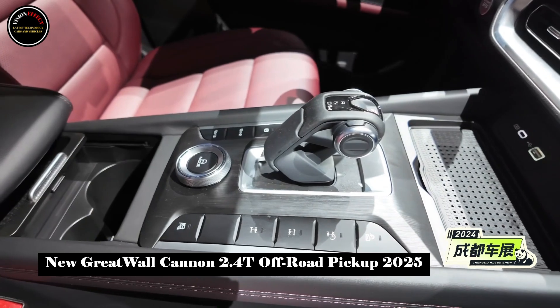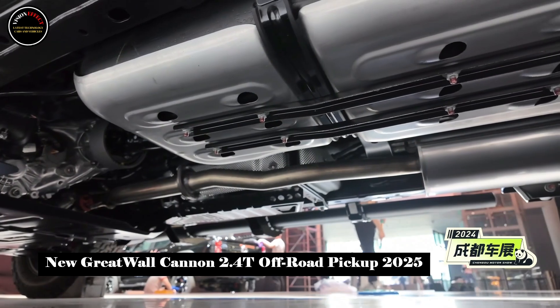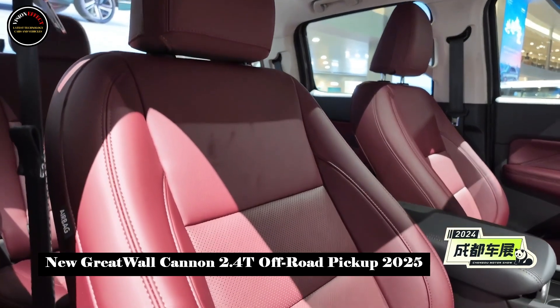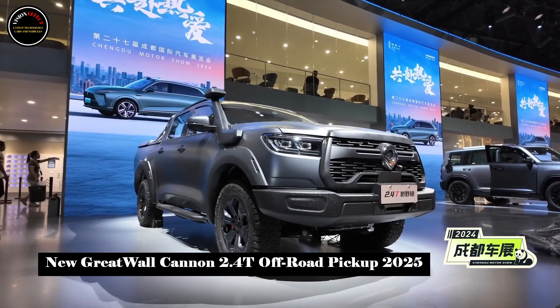The interior layout of the new car is consistent with the 2.4T passenger gun. It is equipped with a full LCD display and a movable central control display, and is also expected to feature L2-plus level full-area intelligent assisted driving.